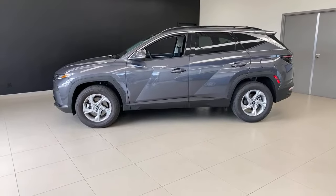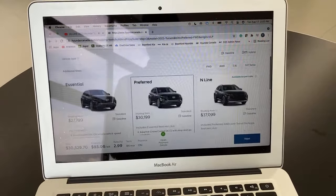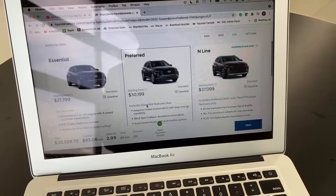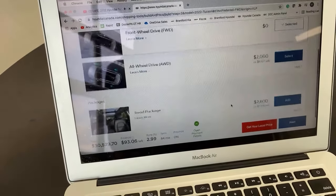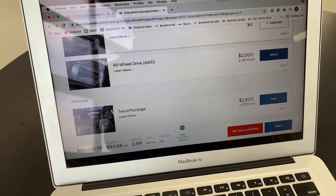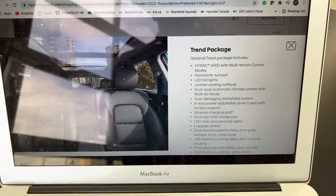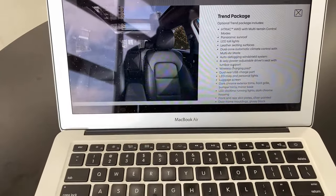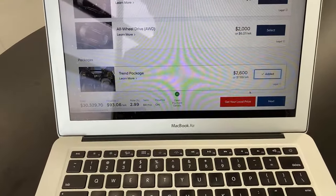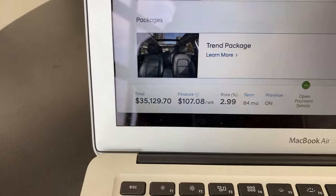Let me show it to you online so we know what we're looking at. The trim is Preferred — one up from the base model, just over $30,000 MSRP. With all-wheel drive and the Trend package at $2,600, you're looking at roughly $35,000. The Trend package includes all-wheel drive, a panoramic roof, LED taillights, and a lot more — we'll go through what's included and whether it makes sense.